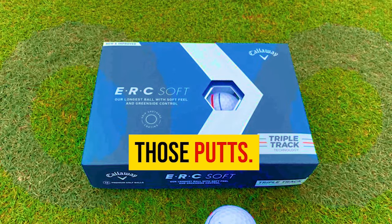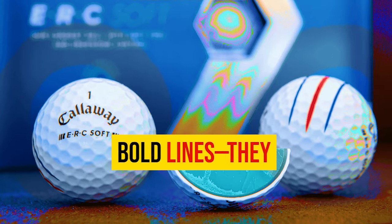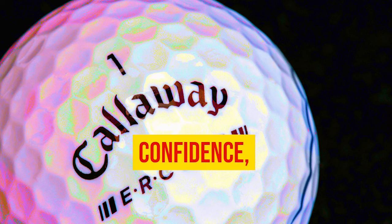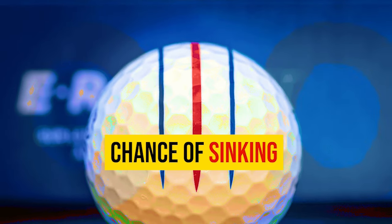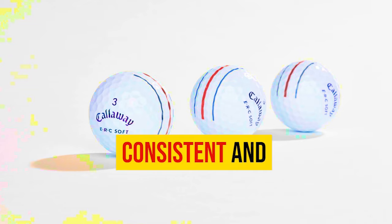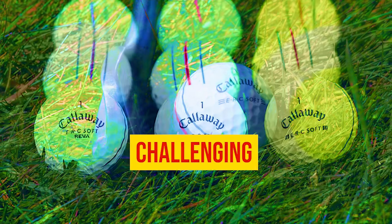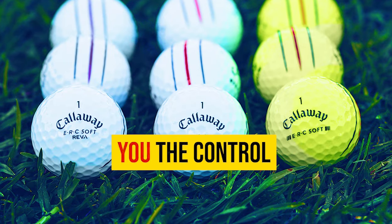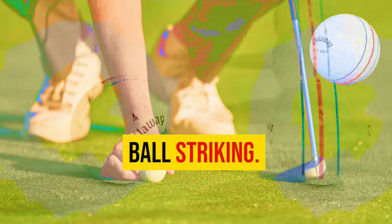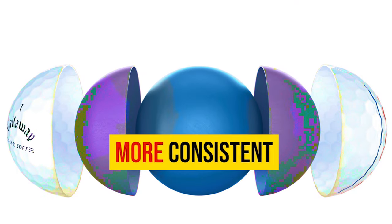The ERC Soft comes equipped with the game-changing Triple Track Dagger alignment system — three bold lines that provide clear visual cues, making it easy to line up your putts accurately. This alignment aid instills confidence, ensuring your putts start on target. Around the greens, the ERC Soft truly shines with consistent and predictable performance, allowing you to execute delicate touch shots with ease. It's worth noting this ball is specifically designed to optimize performance for golfers with more consistent ball striking.